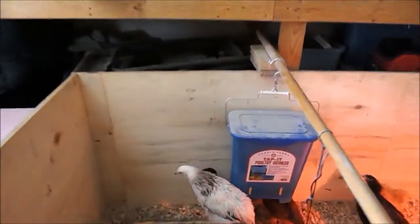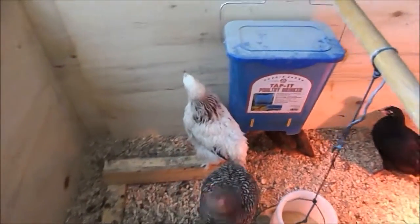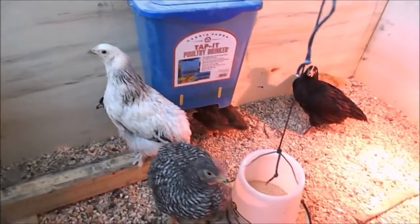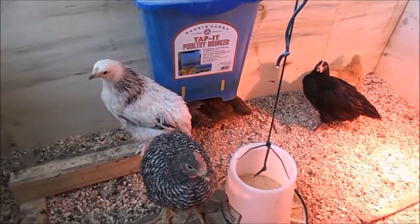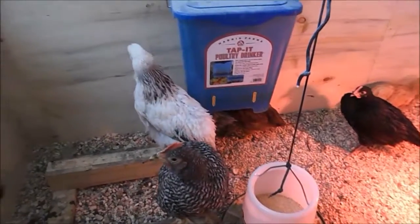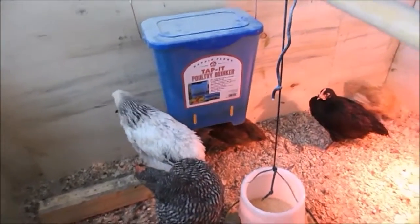This is their big living quarters. As you can see, Blanche is getting pretty big. And this is Rocky, who we think might be a rooster, but we don't know for sure yet — we just have to wait and find out.